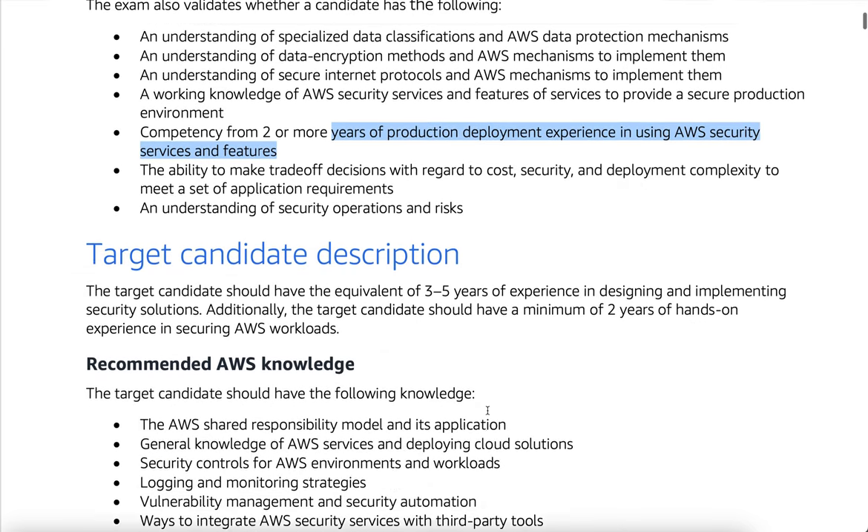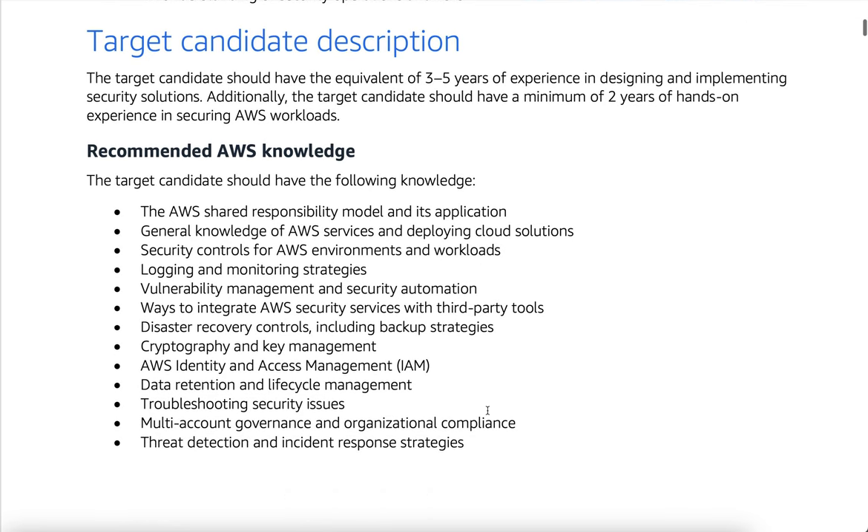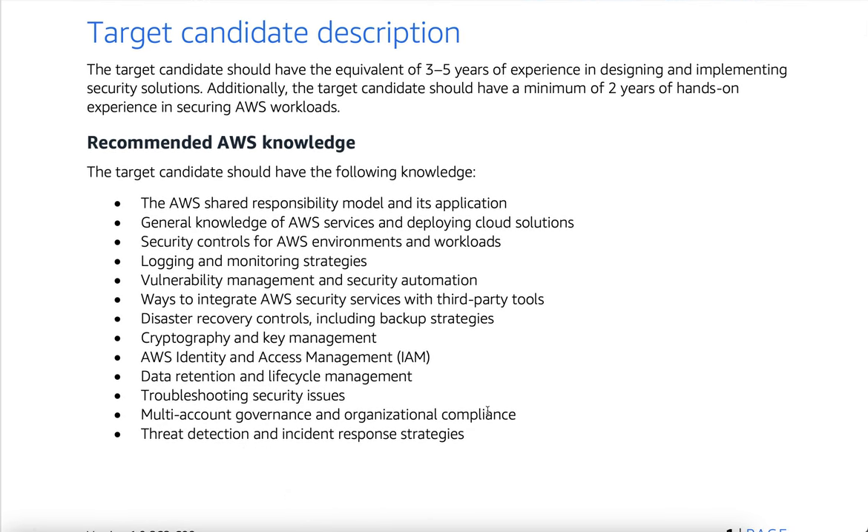Target candidate description: the target candidate should have the equivalent of three to five years of experience in designing and implementing security solutions. Additionally, the target candidate should have a minimum of two years of hands-on experience in securing AWS workloads.